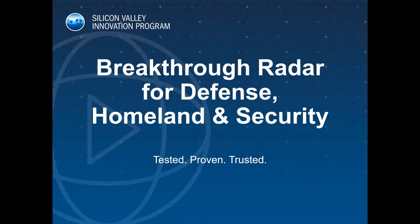We leverage the phrase: tested, proven, trusted, as we have participated in many federal and DOD exercises and are now deployed in numerous programs of record. And we'll share some examples of that today to support that statement.